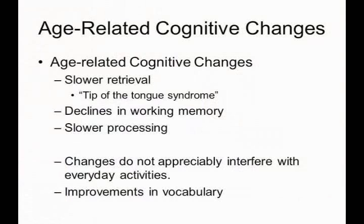We also see declines in working memory — the ability to hold information in your head for a few minutes and then act on it. The classic example is you look a phone number up, you go find the phone and you dial it, holding that phone number in your head. The efficiency of that type of memory, working memory, declines as we get older.